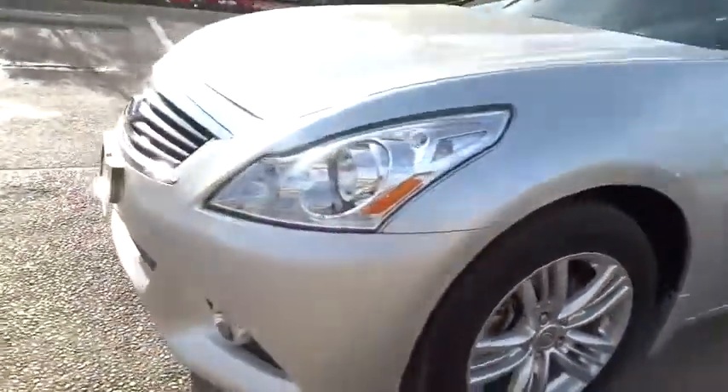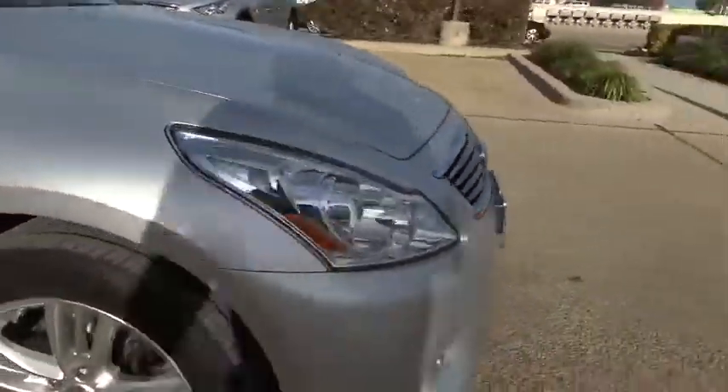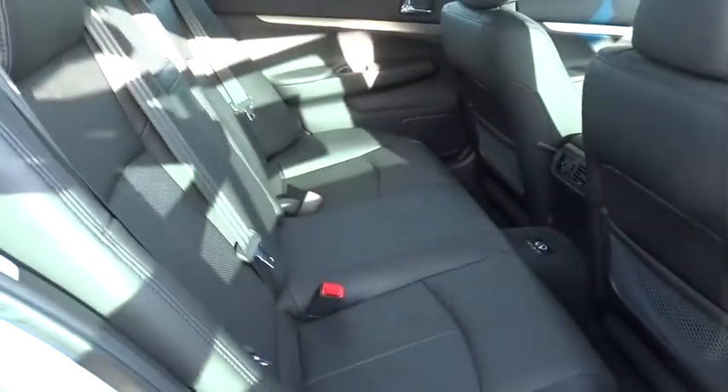Keyless entry, keyless start, cruise control, auto dimming rear view mirror, PPO, four-wheel disc brakes, aluminum wheels, hard disc drive media storage, floor mats, premium sound system, universal garage door opener, and climate control.